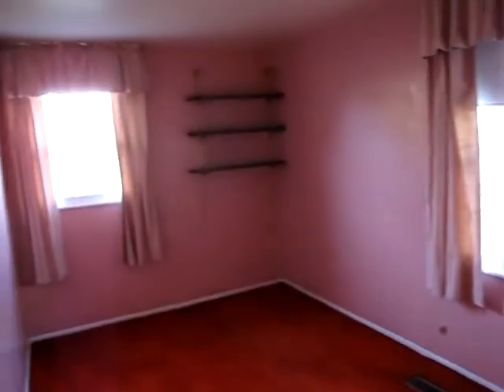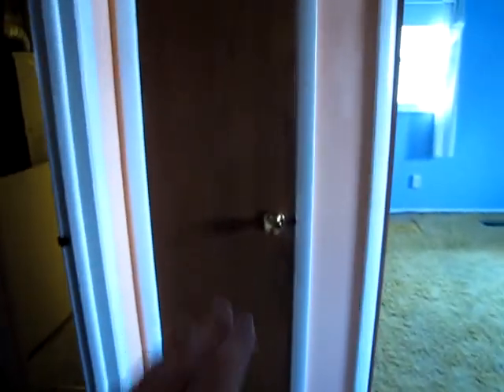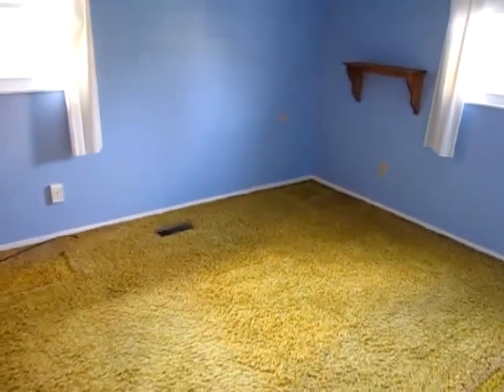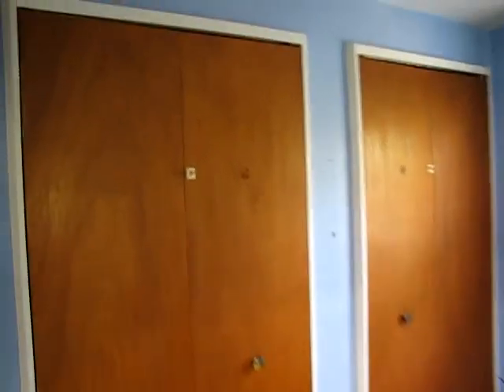Walking over to the right we have bedroom number one — this is the smallest bedroom, with new windows in here as well. There's a coat closet right there. Then to the left we have a linen closet, bedroom number three, and bedroom number two — this is the middle sized room. And then bedroom number four, which is the largest room on the backside of the home, with double bifold closet doors.